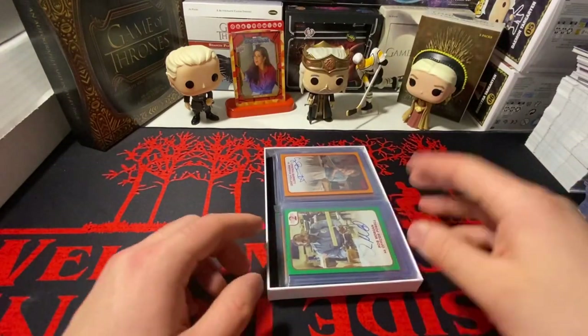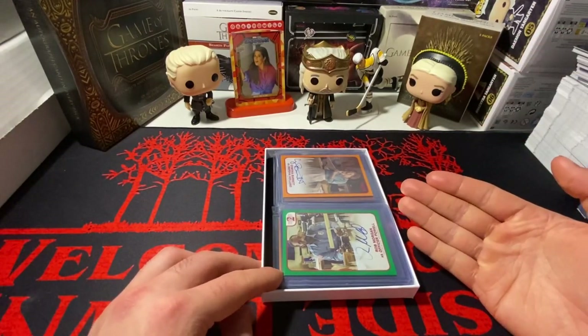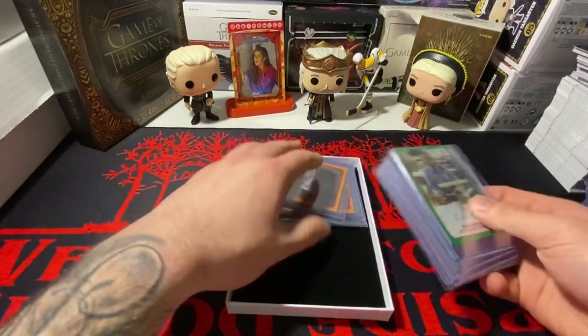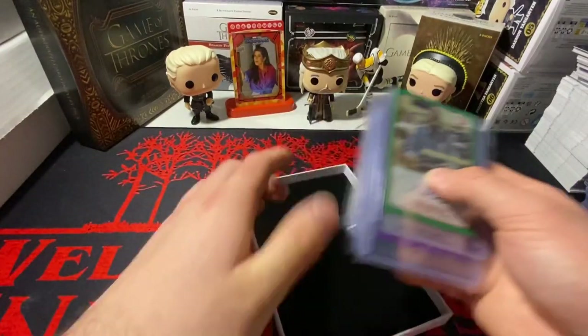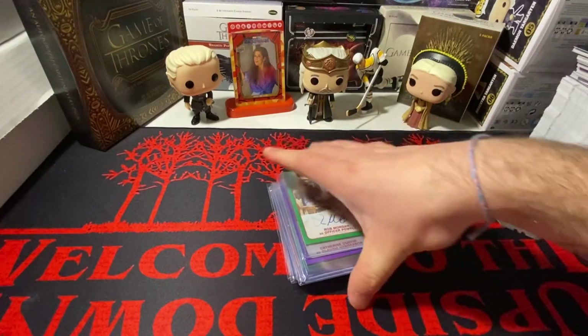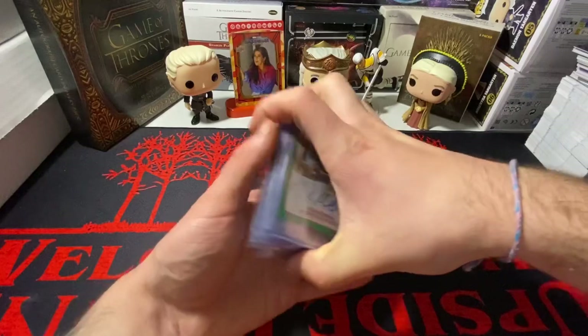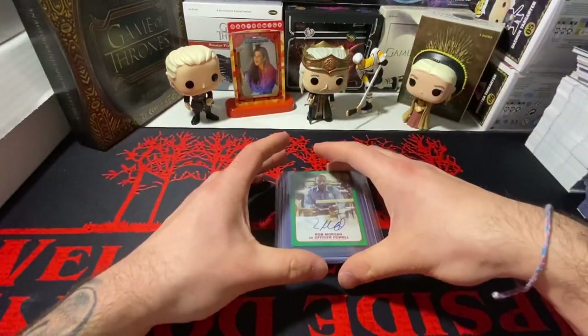Mind you, I paid 300-some dollars US for this package, and they're all individually wrapped. This is beautiful, this is absolutely freaking beautiful. Oh my god, look at this — there are 10 different autos in here. This is crazy. Alright, let's just go down the list.